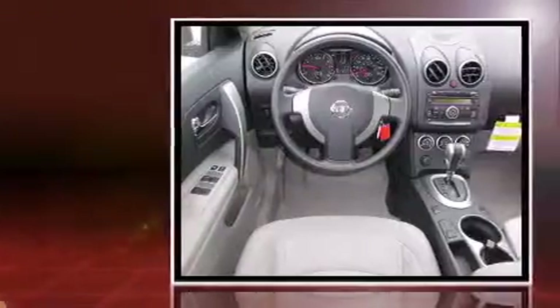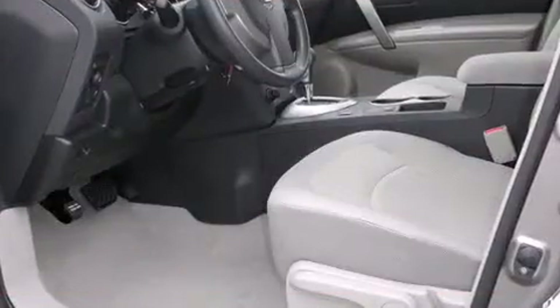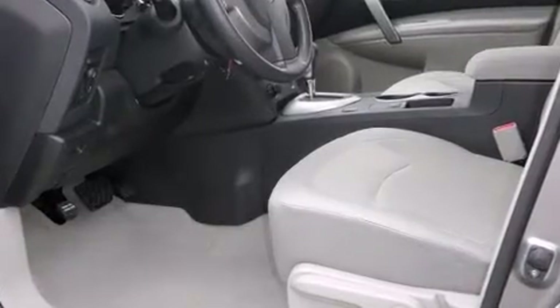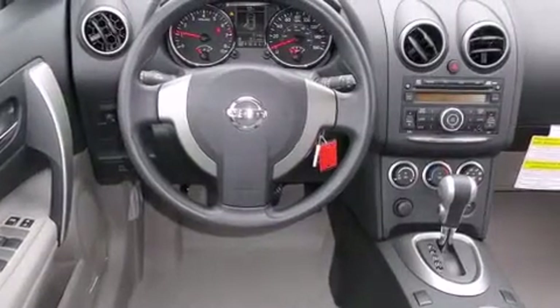Nissan prioritized fit and finish as evidenced by a rear window wiper, remote keyless entry, and a split-folding rear seat. Audio features include a CD player with MP3 capability and four well-positioned speakers.